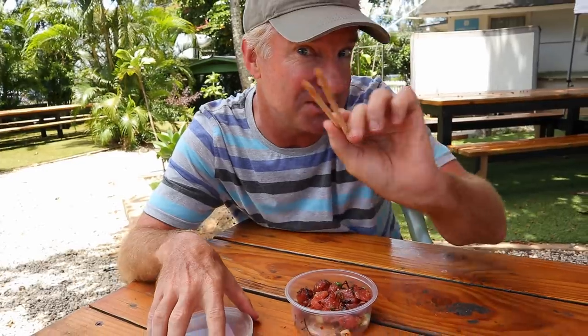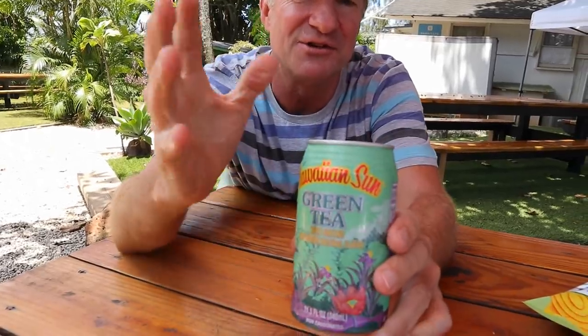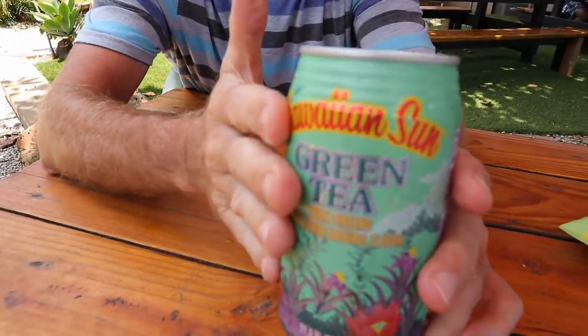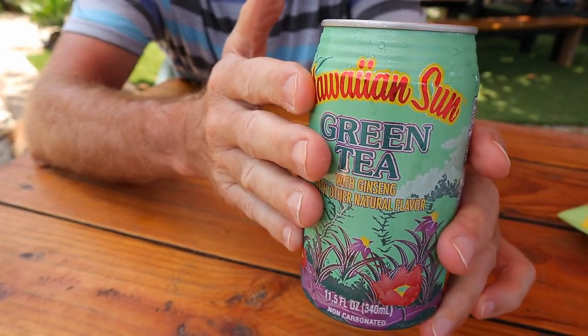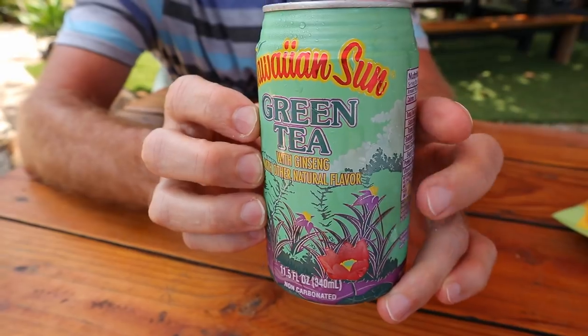Better save room for the omelet and the waffle. I've also got a Danish and some Hawaiian Maui style potato chips. This is Hawaiian Sun green tea — Hawaii's number one soft drink company. They've got all kinds of flavors. This one says 'with ginseng and other natural flavors.' But I'm betting this is going to be sweet, which is not what I want.